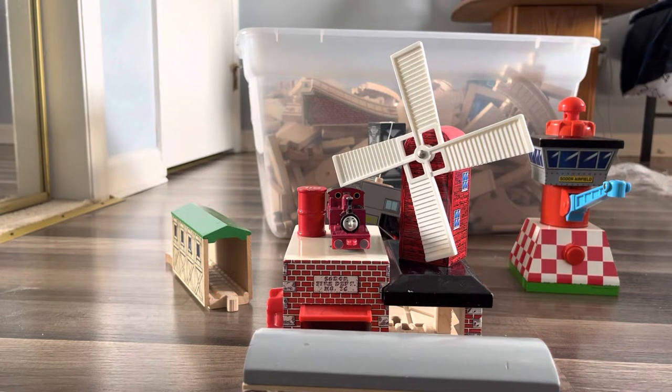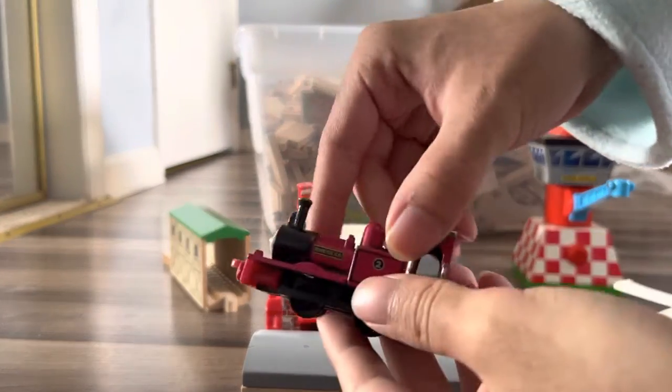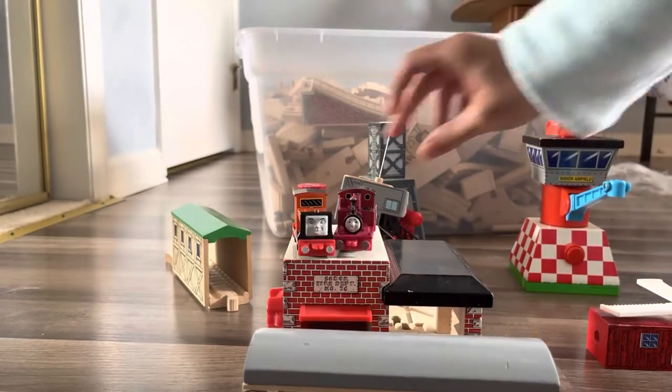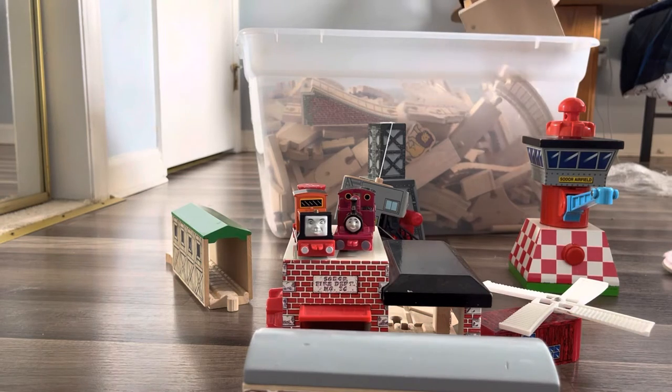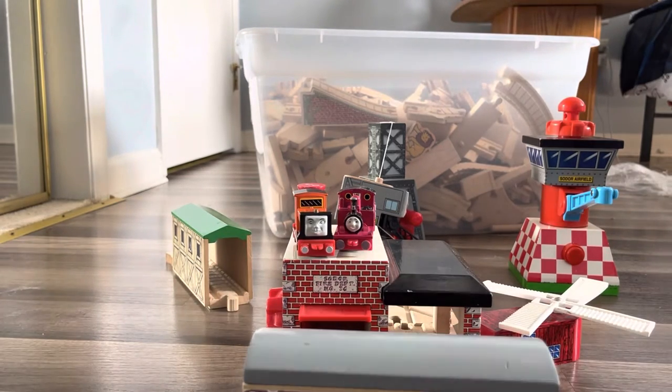Let me show y'all something I got — of course from one of the other unboxings was an Erdal Rusty. So we got two narrow gauge engines, and look — Erdal Rheneas is long, he looks so cool. Wow, that is so amazing!